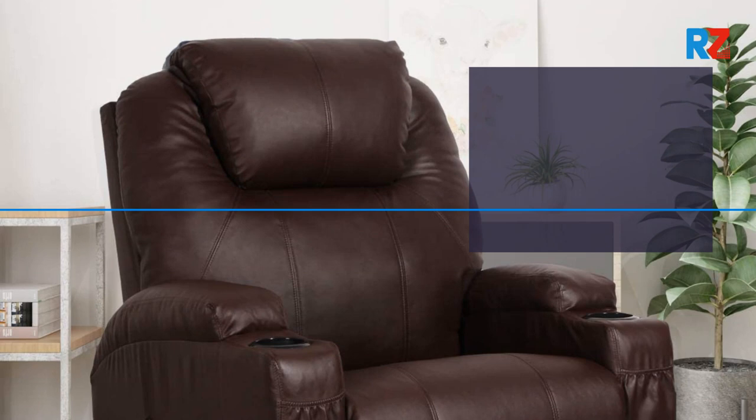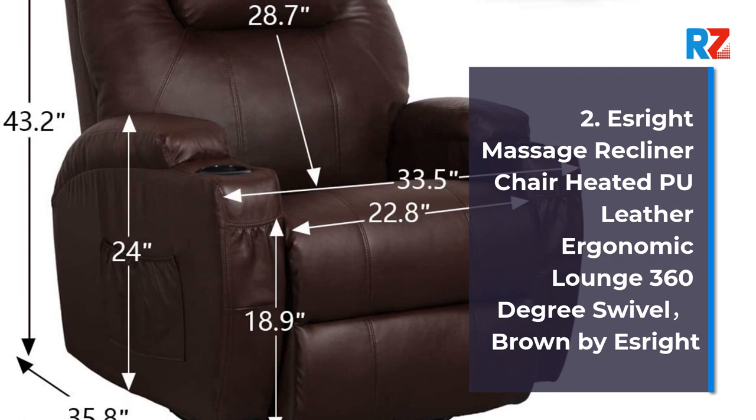2. S-Rite Massage Recliner Chair Heated Pool Leather Ergonomic Lounge 360 Degree Swivel, Brown, by S-Rite.